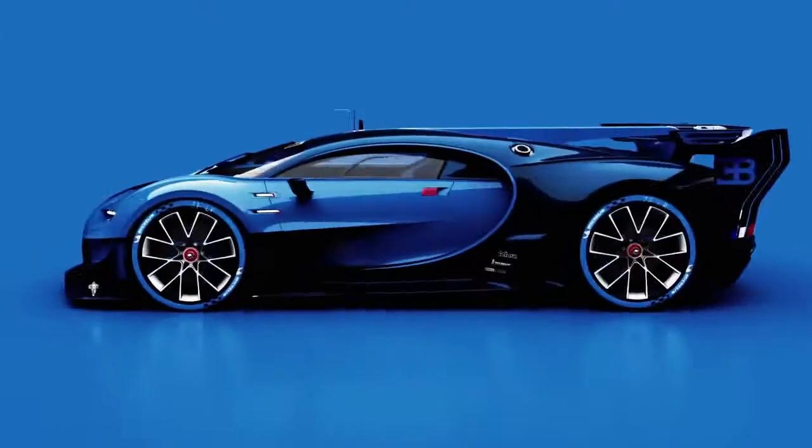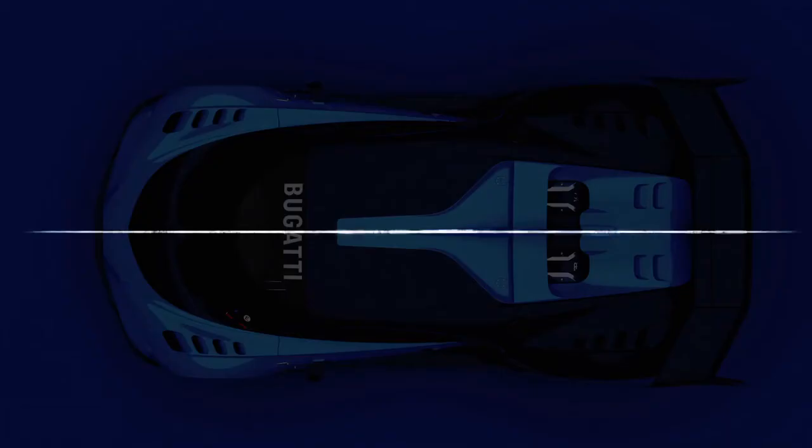The project Bugatti Vision Gran Turismo features four key DNA elements: the Bugatti Horseshoe with an 8i face, the Bugatti Signature Line, the center line accentuation, and the cut-off rear end with a full width horizontal taillight.